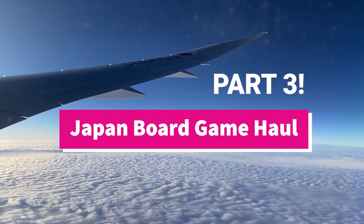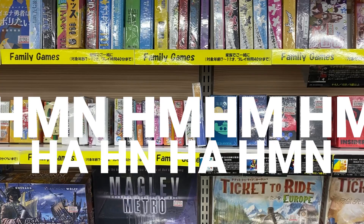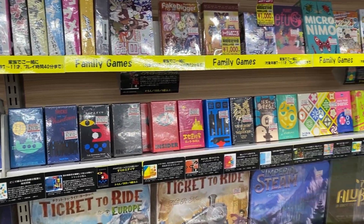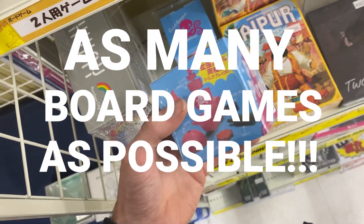Japan Board Game Haul Part 3! So most of these games we picked up in a bit of a mad rush, because we wanted to buy as many board games as possible!